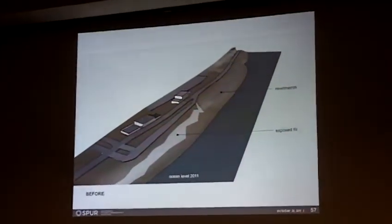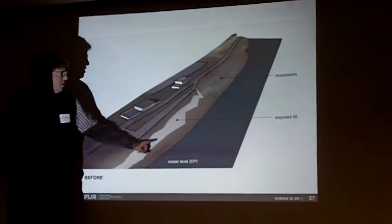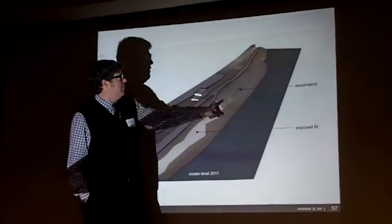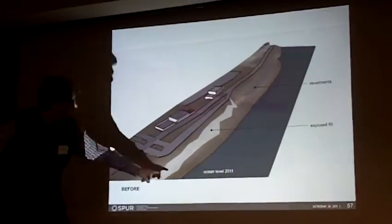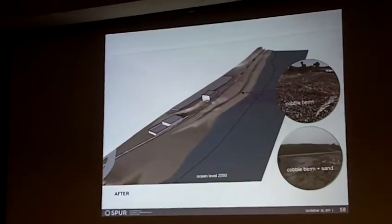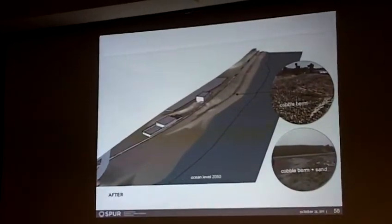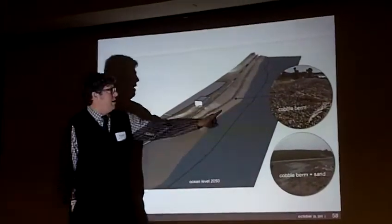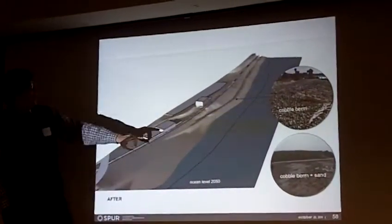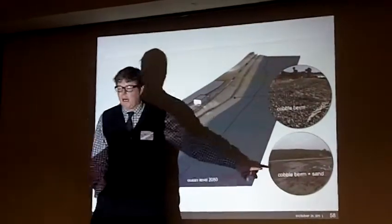Just to give you a sense of the contrast between existing conditions and what we're proposing — this is a conceptual diagram of what's there now. The exposed fill immediately south of Sloat is that rubble material that was underlying the road, now exposed by erosion. And then further south, the revetments, and the current ocean level. And here with the 2050 ocean level — the beach is definitely continuing to get narrower, but you have the pipe structure covered with cobble and sand and the basin behind it that you'd actually allow some coastal overwash into.